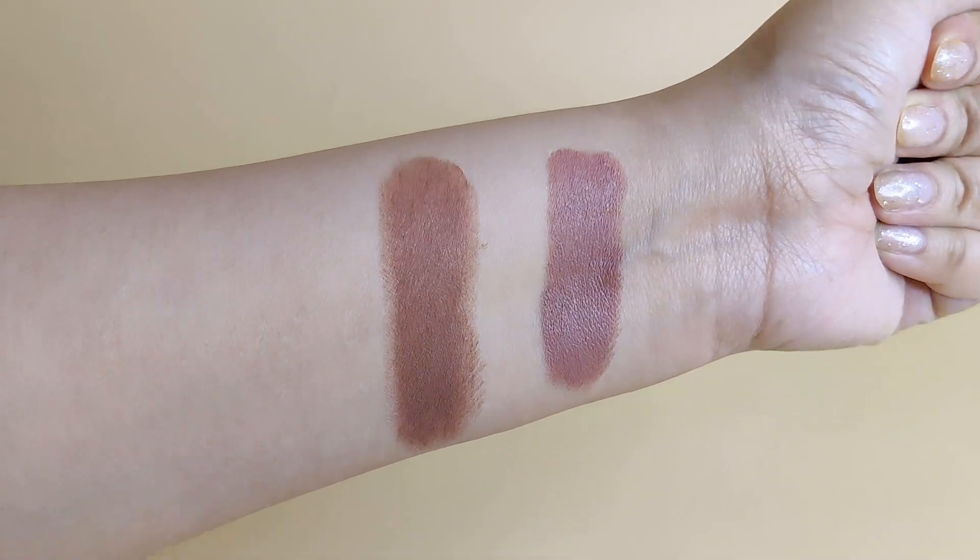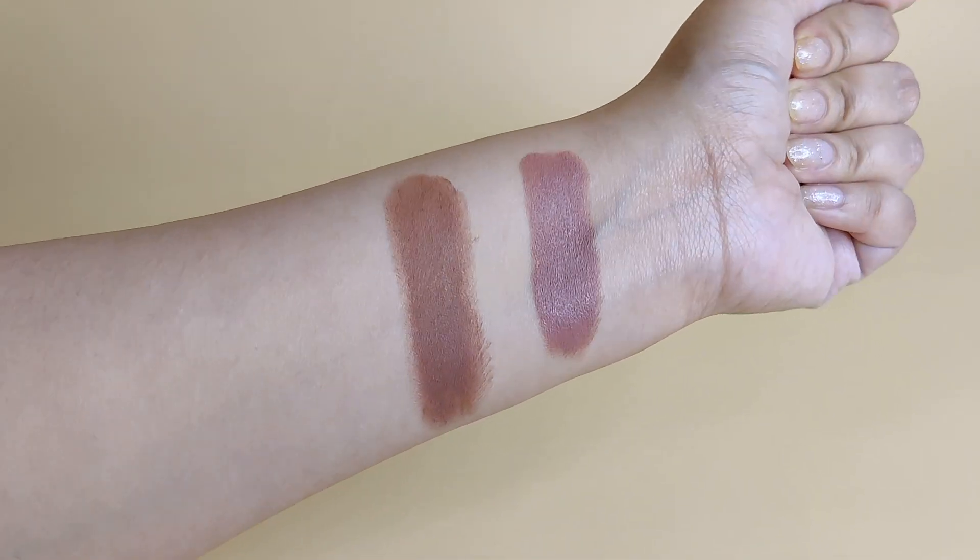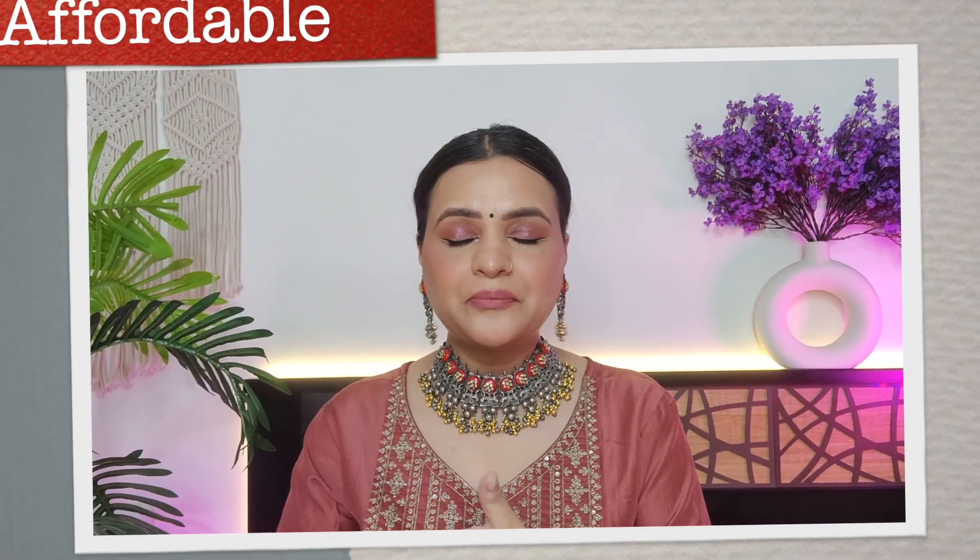If you're looking for a comfortable matte lipstick with a comfortable matte finish, Huda Beauty is the best option in the expensive category.